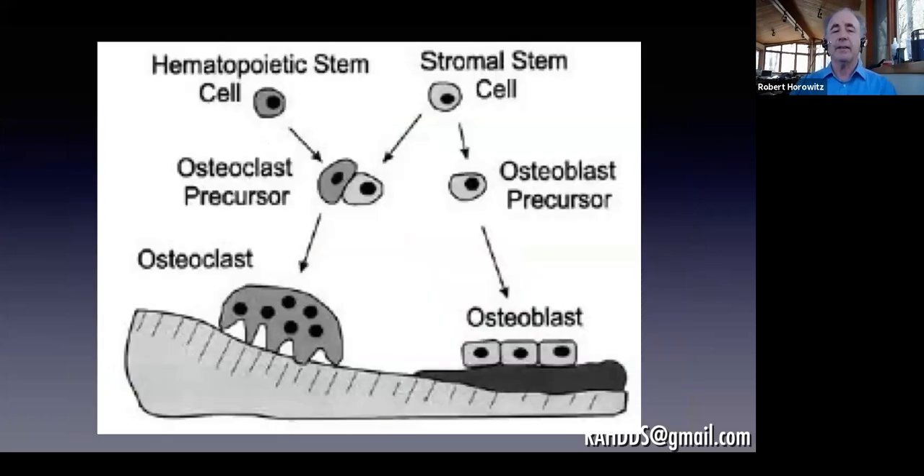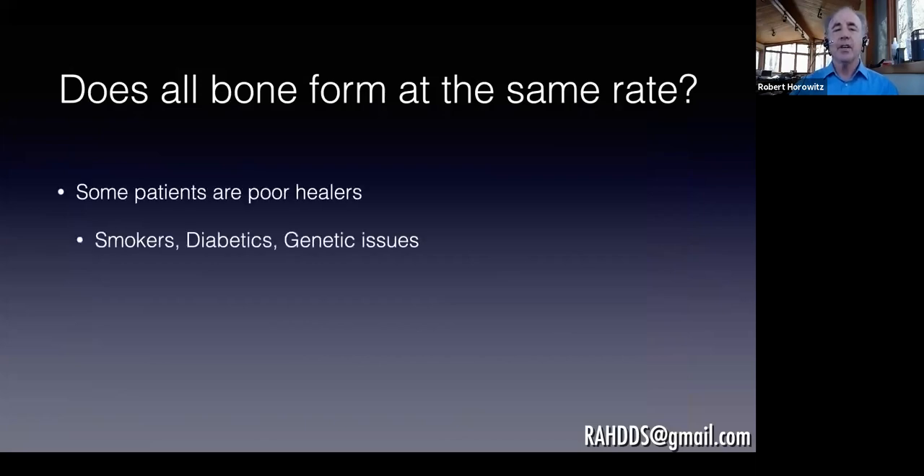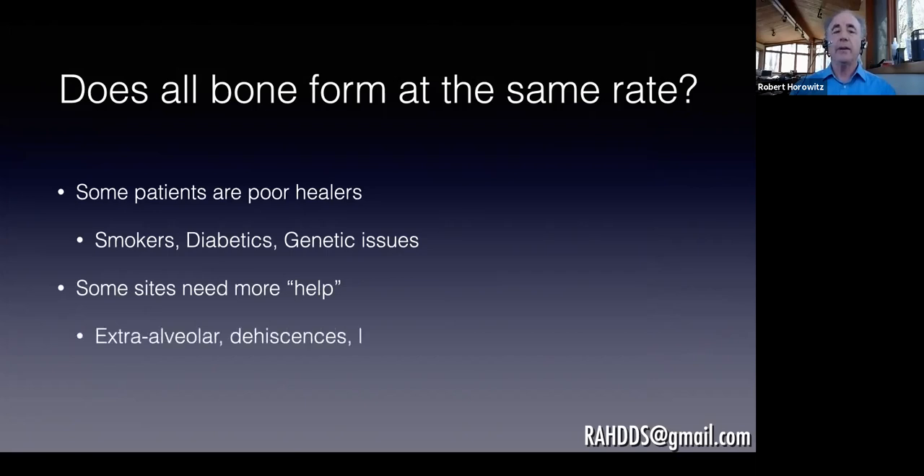We need osteoclasts to resorb and replace the graft in the site, giving space for osteoblasts to turn on and lay down new bone. We know from patients and literature that some patients heal bone more slowly, and some sites — further from a progenitor source, further from bone, further from a barrier, with less bleeding — need more help to form bone. That's when we add growth factors and want a more biologic bone graft material.